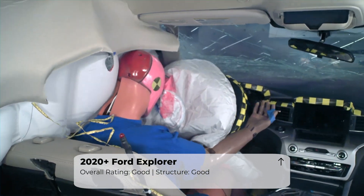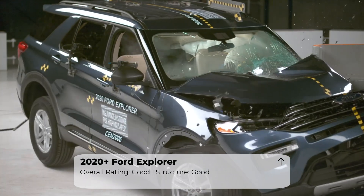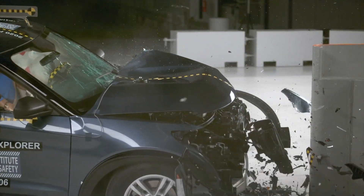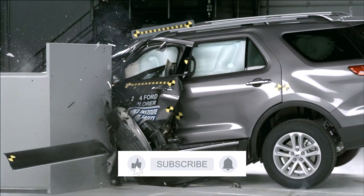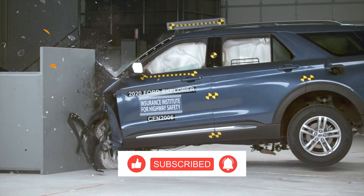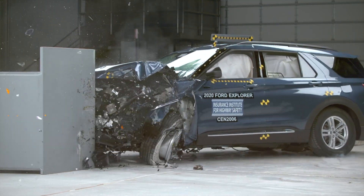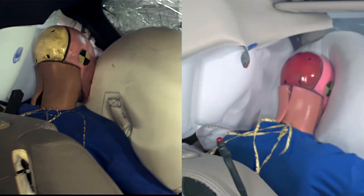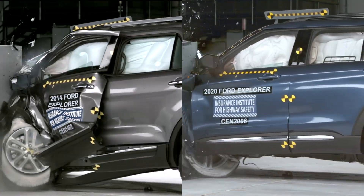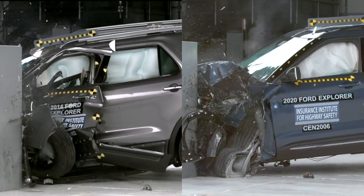So what's the difference between the old and new Ford Explorer? It's clear that Ford has made significant improvements to the vehicle's safety features. The new Ford Explorer has a stronger body structure, improved airbags, and a better restraint system. These two crash tests underscore the dramatic improvements in safety that automakers have made in a short period of time.